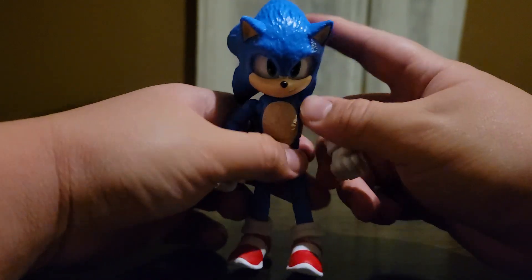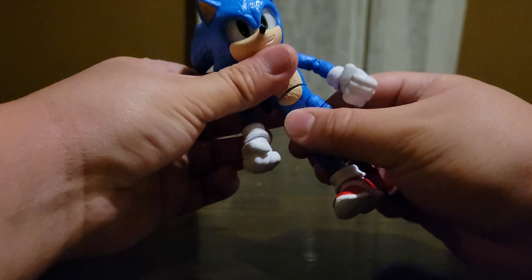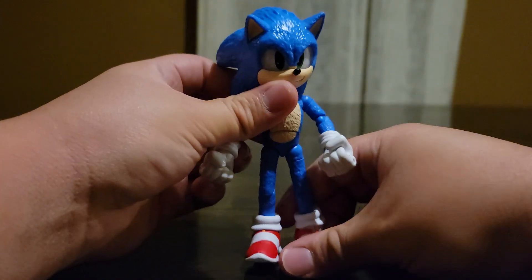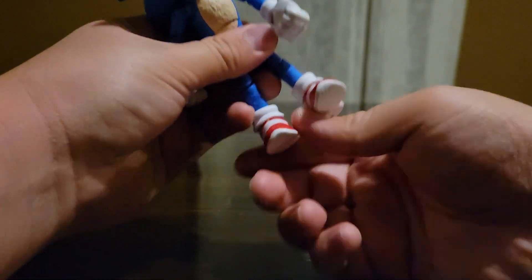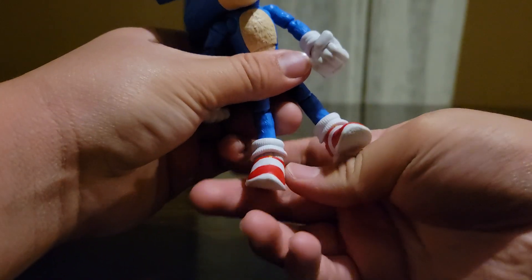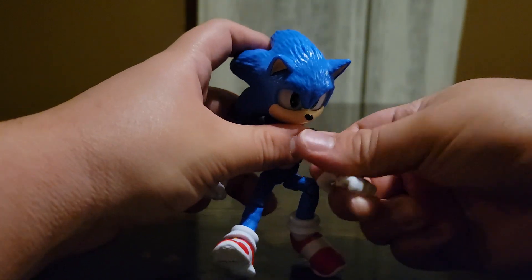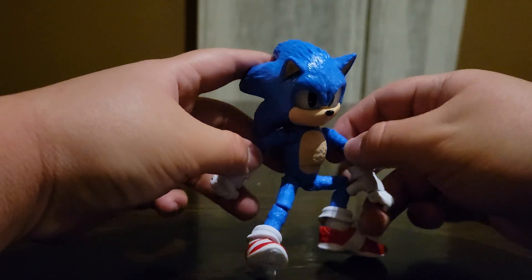The extra articulation is a plus. I love how it has torso articulation in the middle. The feet can go that far down, that far up, and you can actually move them side to side and pose them side to side, which is a really cool thing to do with these figures.